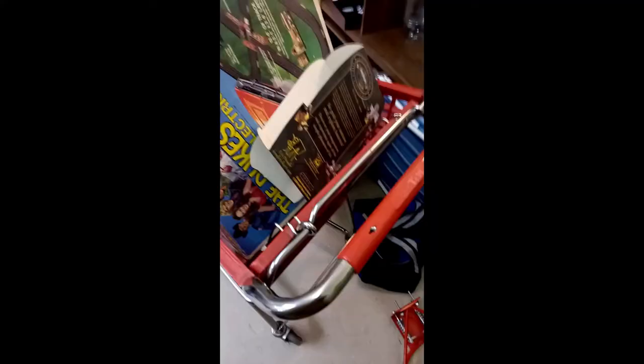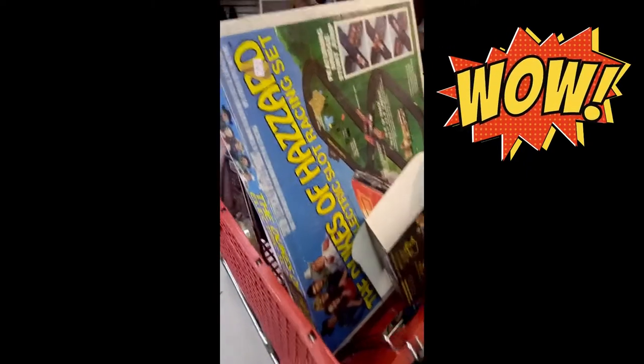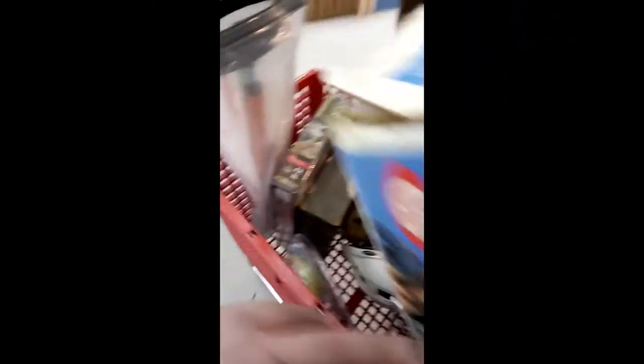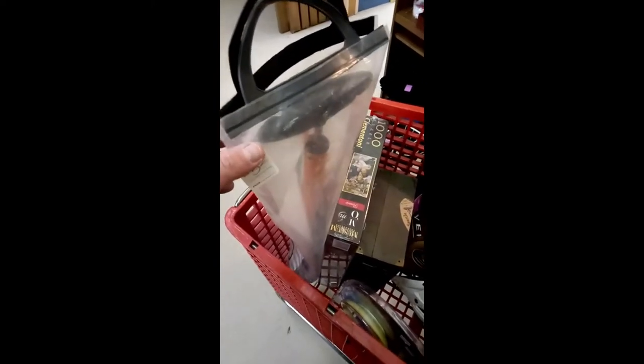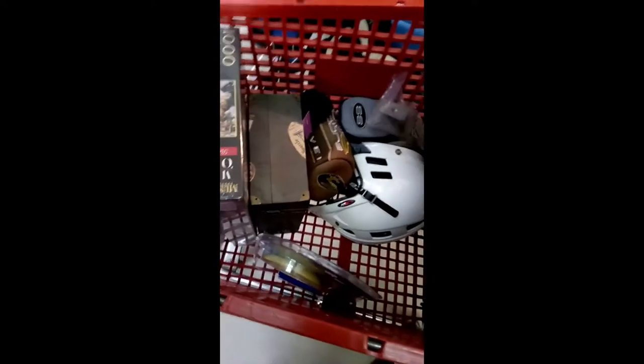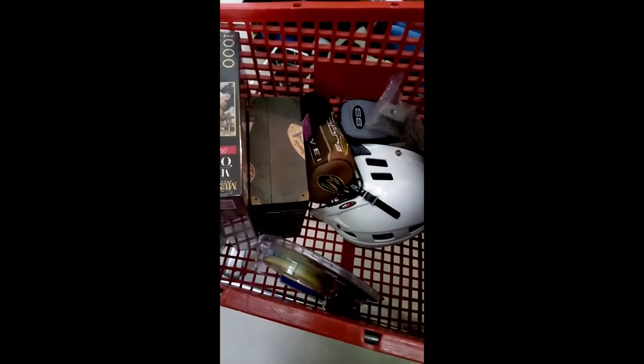I'm coming to you live from the sports section and so far we have been finding some good stuff. This is a really good one - this pump right here. It's like five bucks but it's probably a hundred dollar pump. And some other goodies we shall be showing more later. I'm still on the hunt - wish me luck.